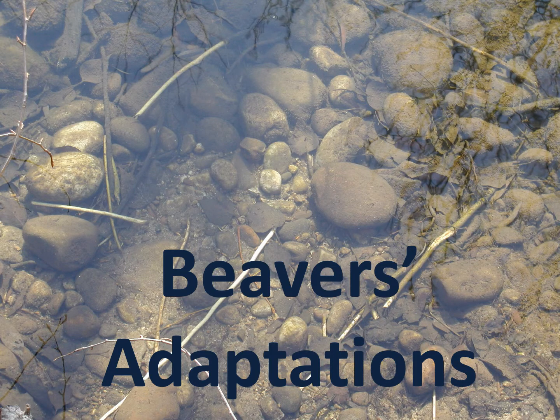Beavers can live and work in the water because they have special features or adaptations to help them survive. They have a bunch of features on their bodies that we don't have because we don't have to live in the water or eat wood. I'm going to call these features adaptations. Remember that adaptations help the beaver survive in their watery habitat. Adaptations could also be a behavior or an instinct that a beaver has. Let's start looking at their adaptations.